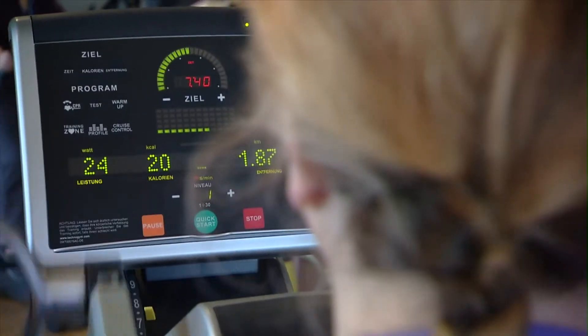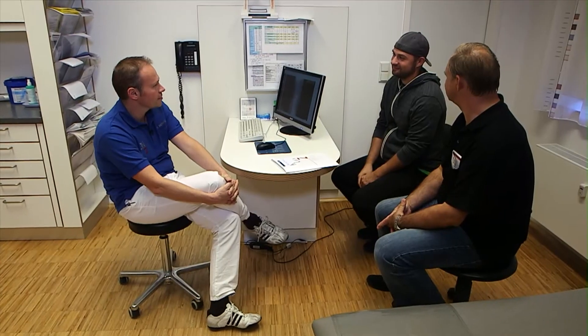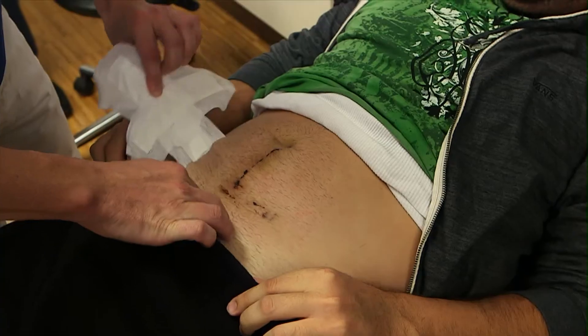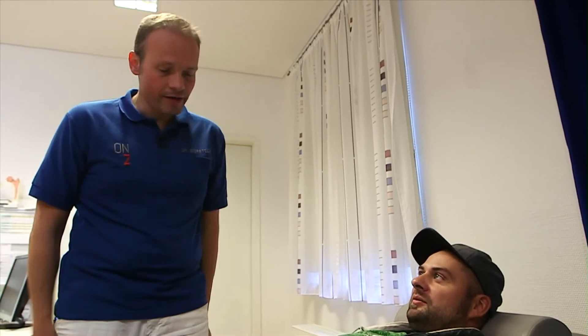On average, our patients stay at the rehabilitation center for seven days before returning home. Before they are released, however, there's another examination by ONZ. Today we're examining Chris, so he can go home just ten days after his operation. If I do this, everything is all right. Okay, perfect.